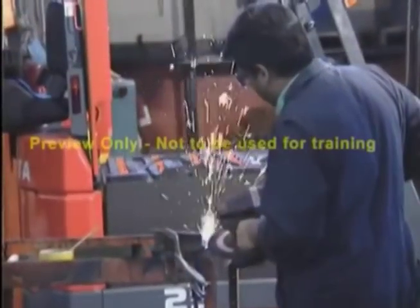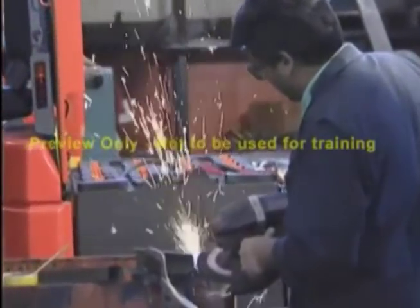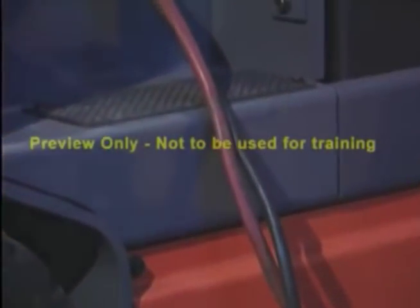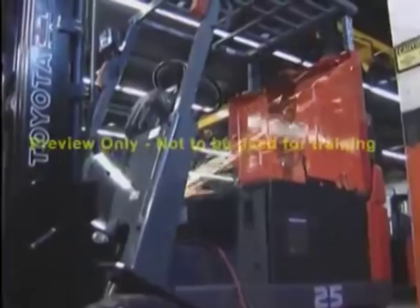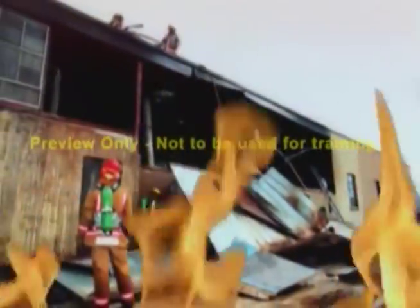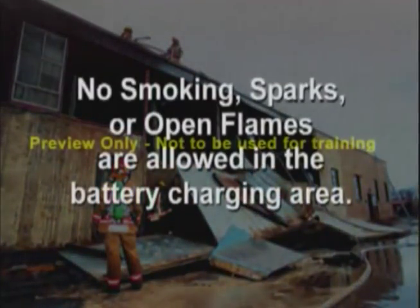On the late shift, while a lift truck was being charged, a maintenance man was repairing some equipment. Not knowing that charging batteries give up dangerous hydrogen gas, he began grinding a piece of metal. The sparks began flying toward the battery area, and one half of the plant burnt to the ground before the fire was put out.